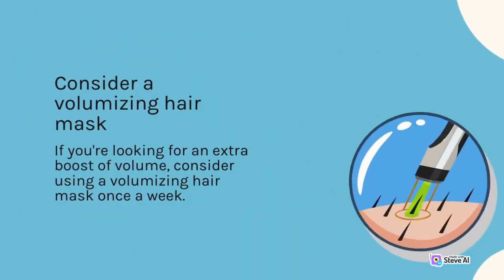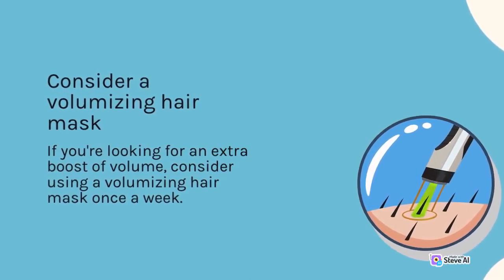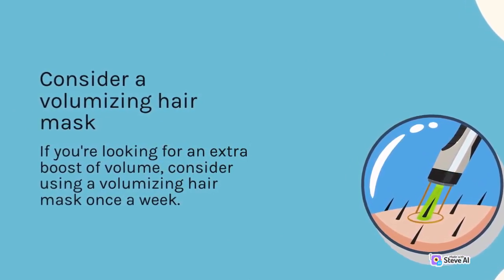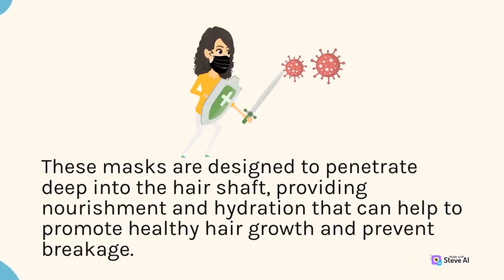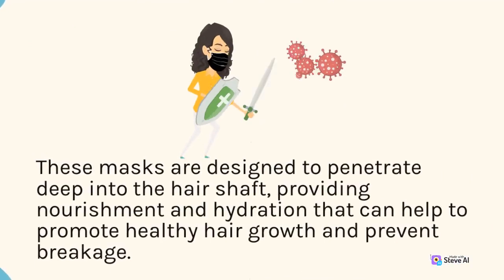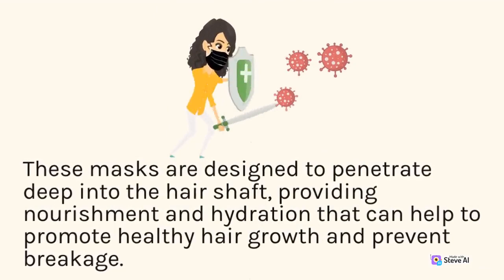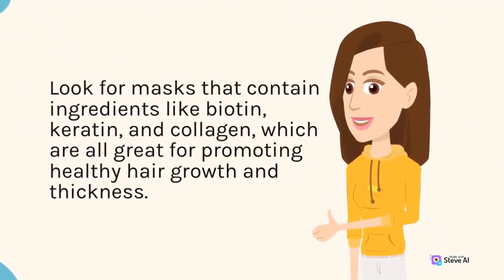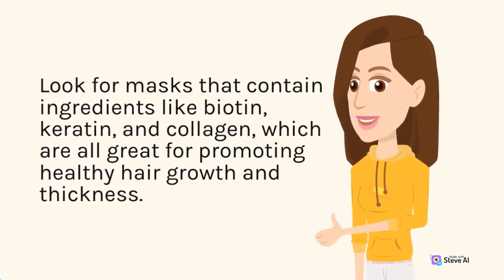Consider a volumizing hair mask. If you're looking for an extra boost of volume, consider using a volumizing hair mask once a week. These masks are designed to penetrate deep into the hair shaft, providing nourishment and hydration that can help to promote healthy hair growth and prevent breakage. Look for masks that contain ingredients like biotin, keratin, and collagen, which are all great for promoting healthy hair growth and thickness.